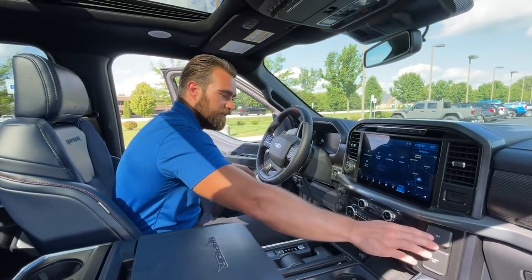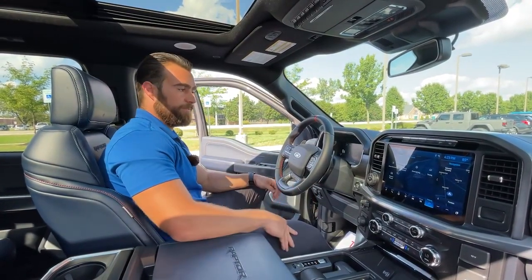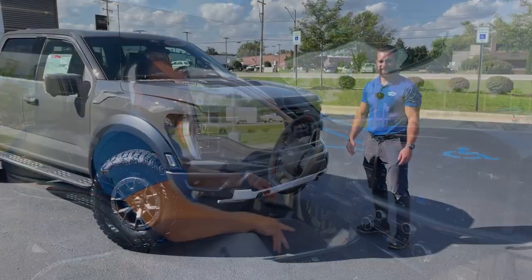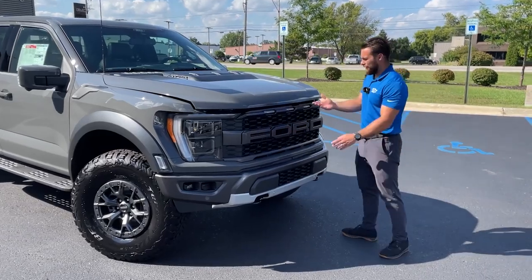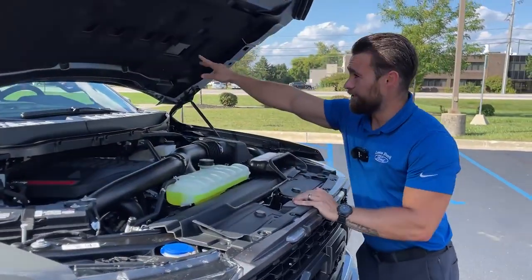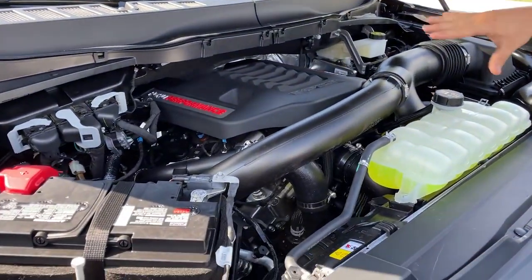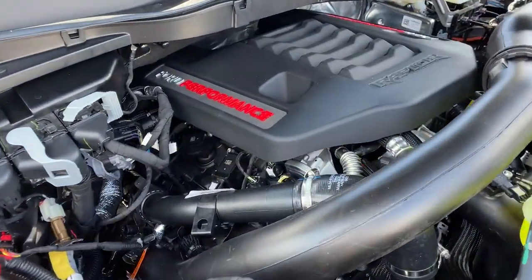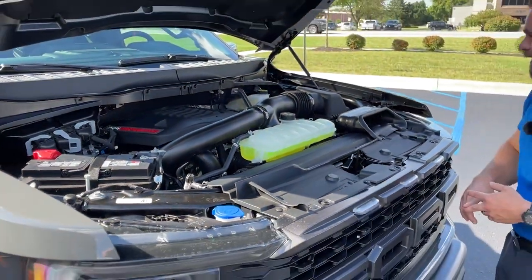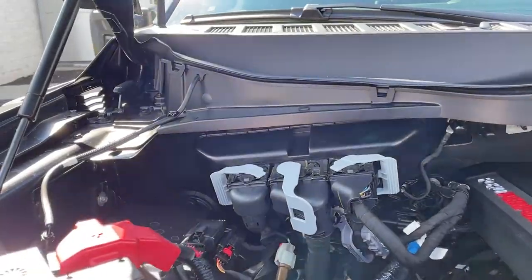Ford really thought about everything and goes the extra mile for their customers. Under the hood is the 3.5-liter high-output engine — 450 horsepower and 510 foot-pounds of torque — with the Ford Performance badge and a Raptor logo right on top. You can see the active cooling that Ford designed, channeling air through the hood to keep the engine bay cool.